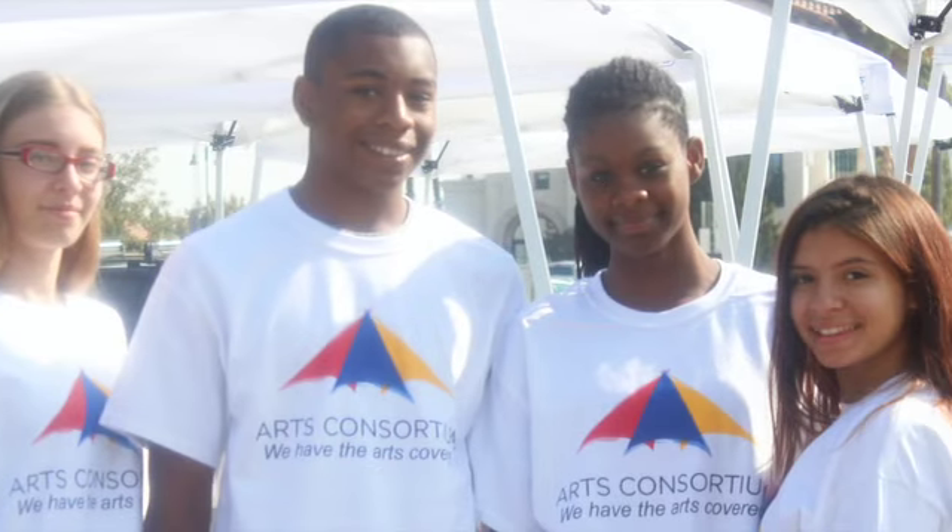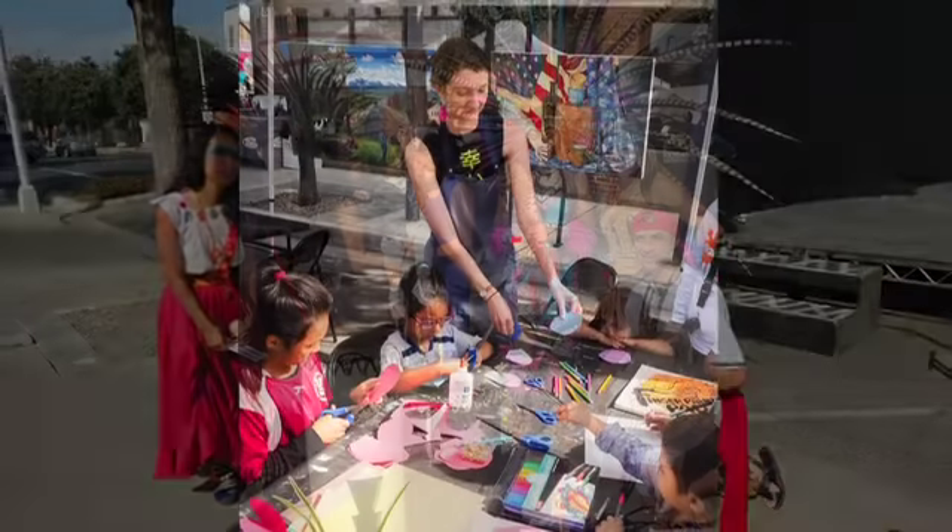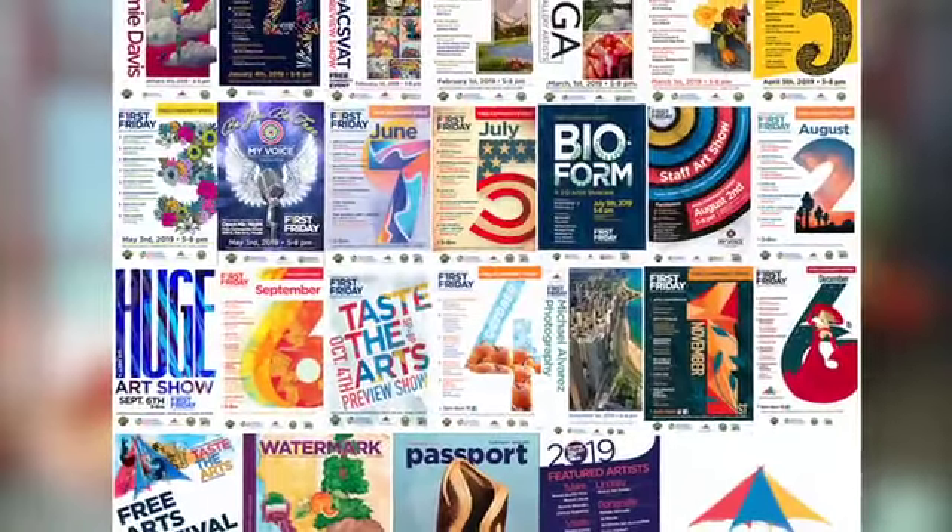The Arts Consortium is committed to preserving our cultural and creative diversity by building a community where the arts are a vital part of everyday life, bringing together art lovers, community organizations, independent artists, and local businesses.